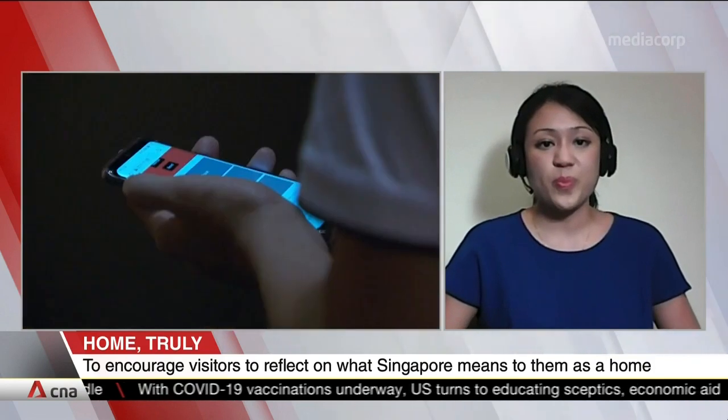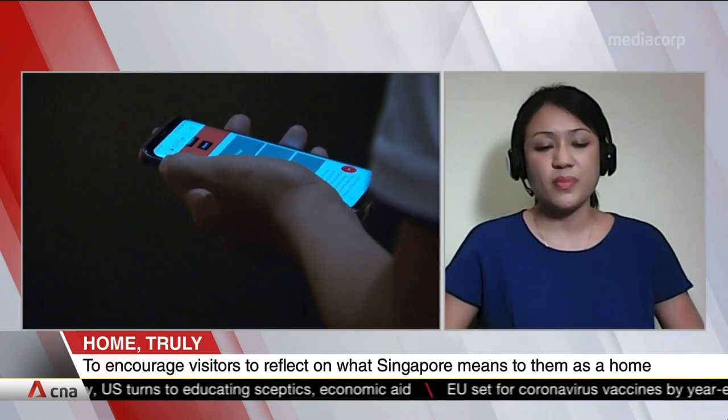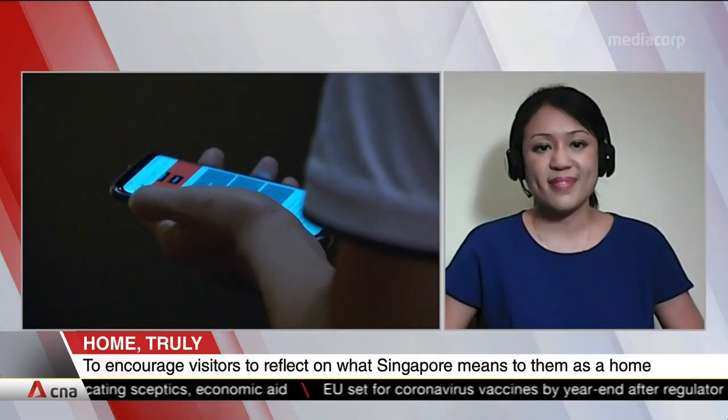I'm afraid that's all the time we have. Thanks so much to Natasha Mano, Curator and Senior Assistant Director at the National Heritage Board.